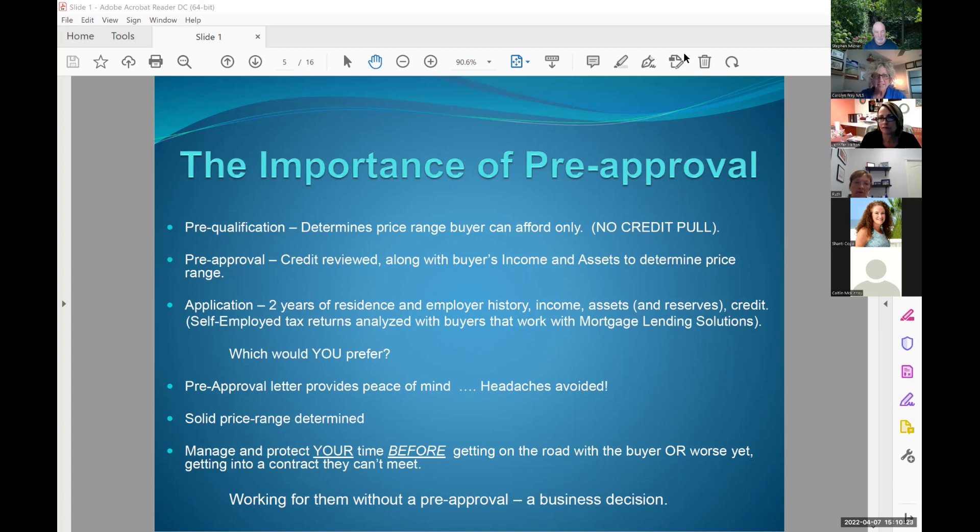Pre-approval, as Caitlin said, is true. We pull credit — with us it is loan application. We take where do you work, where do you live, how long have you been there, what type of income do you make, is it W-2 or are you self-employed? All those conversations upfront to really hone in — oh, you're a bartender, so how much of your income do you put on your returns? Are your tips verifiable, or are you mostly paid in cash and that doesn't show up on your taxes? That is a pre-approval.